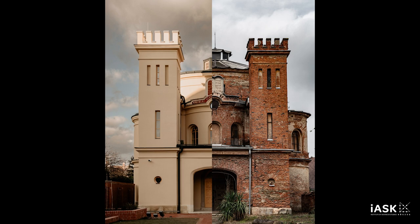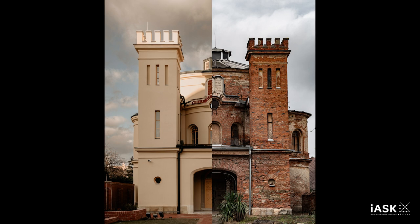The rooms were occupied by the supervisor of the bath, the shamash — caretaker of the synagogue — who was also the prayer leader.